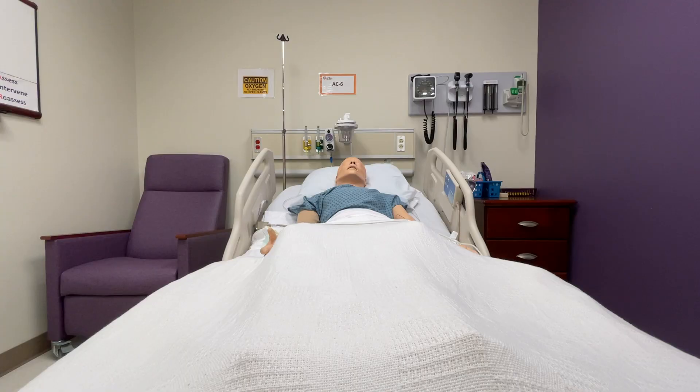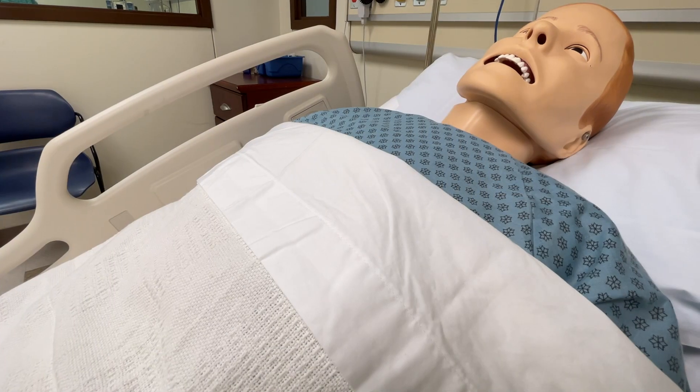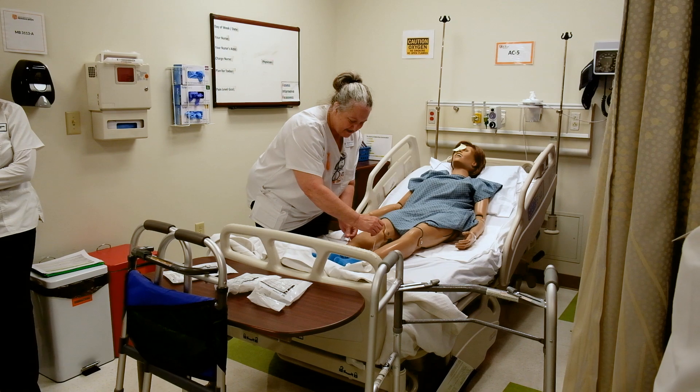One of the great things about the Experiential Learning Center is that we get to utilize high fidelity and low fidelity mannequins. We like to use these mannequins because it creates a more realistic learning environment for the students.